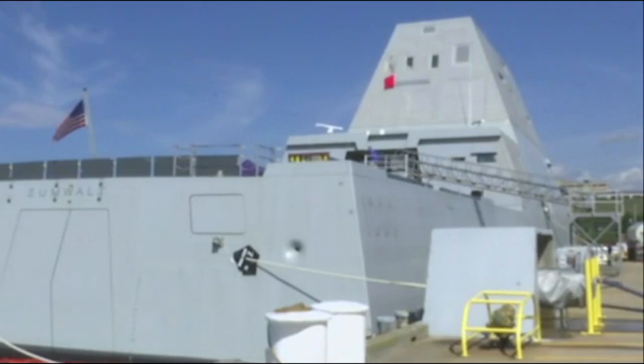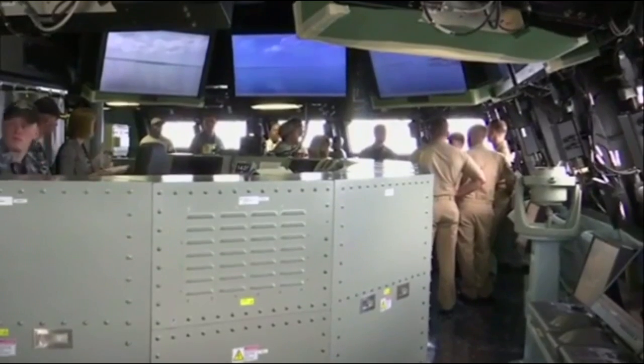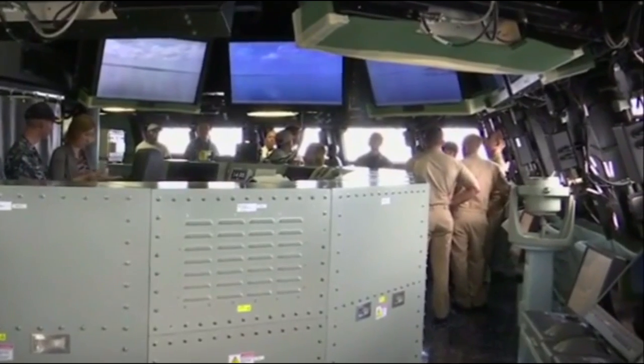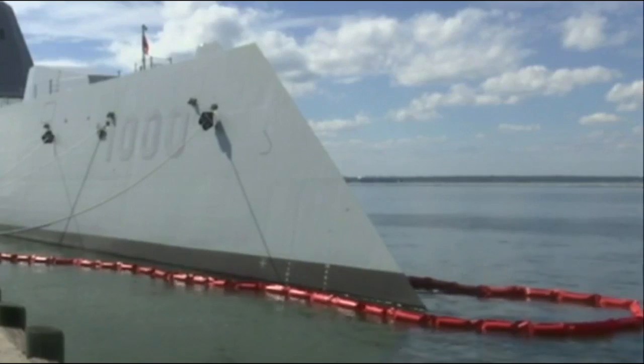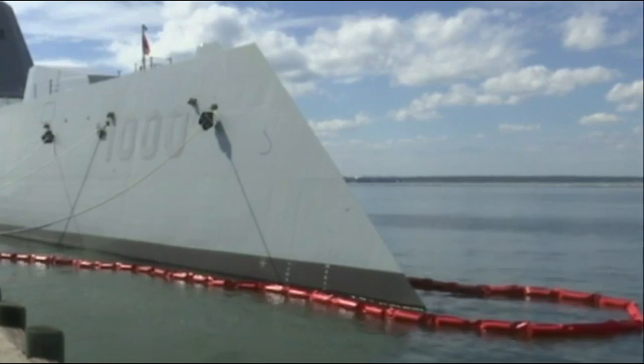In addition, it's a stealth destroyer. This ship is designed to be hard to detect, both from a radar cross-section perspective and from acoustics — the sound that goes into the water. That provides this ship an advantage, potentially during combat operations, making it a much harder vessel to detect and track.